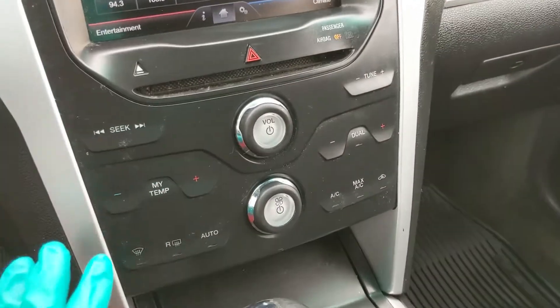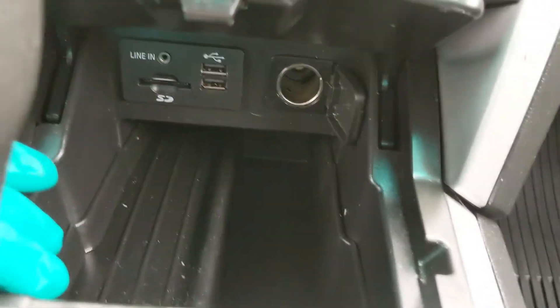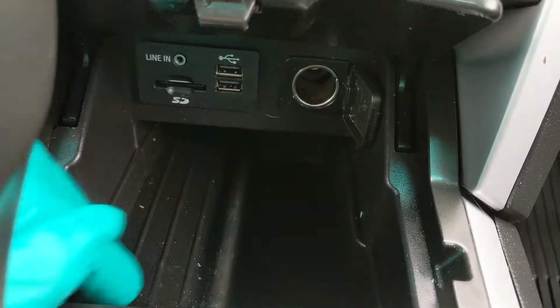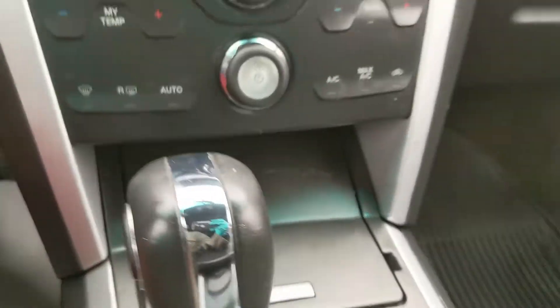Moving down, you have your physical media and climate controls, and down here you have a compartment which reveals a 12 volt outlet, two USB ports, an auxiliary input, and an SD slot, so you can plug in your audio or just plug something in to power or charge that way.